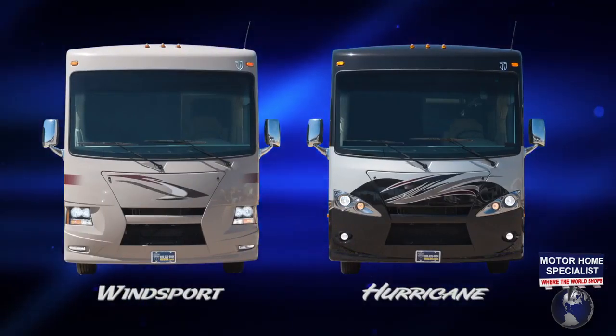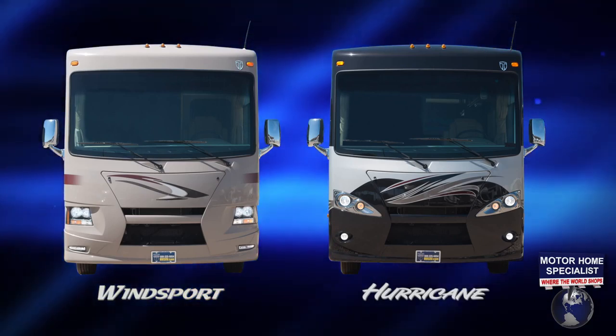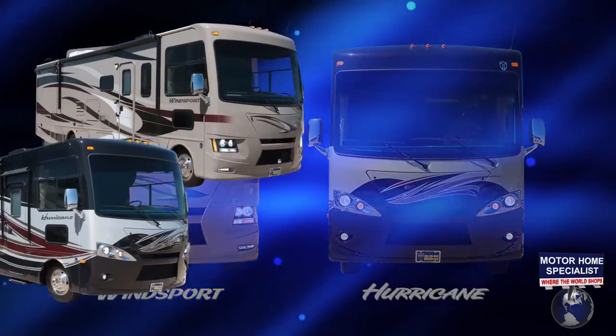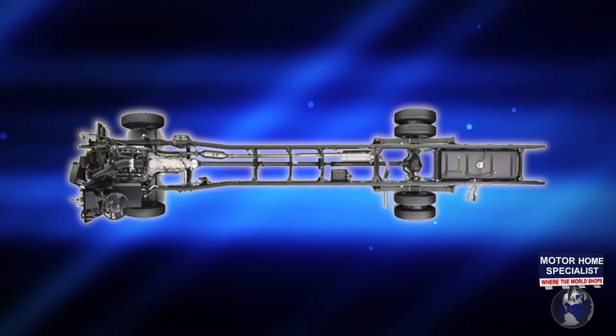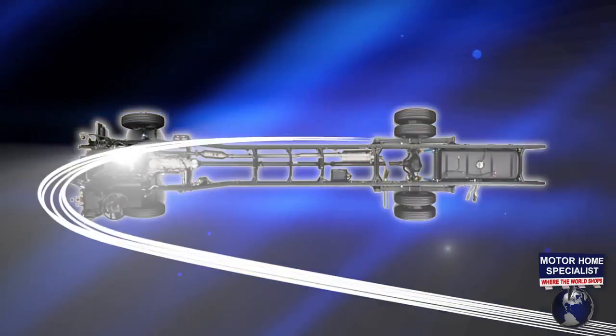The ACE is also a very popular choice here at Motorhome Specialist and has several unique features that separate it from anything else in the industry. However, the Hurricane and Winsports offer a few unique features and available options of their own that may make them the right choice for you. While slightly more expensive than the ACE, the 27K Hurricanes and Winsports ride on a larger 18,000-pound chassis with additional options and features.